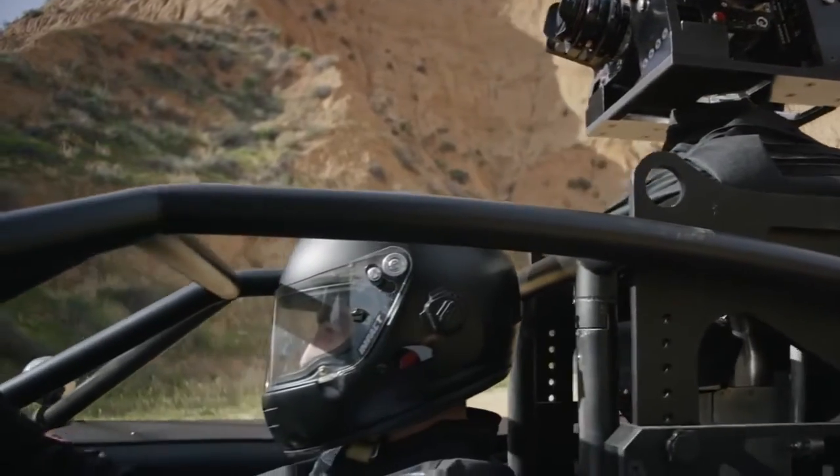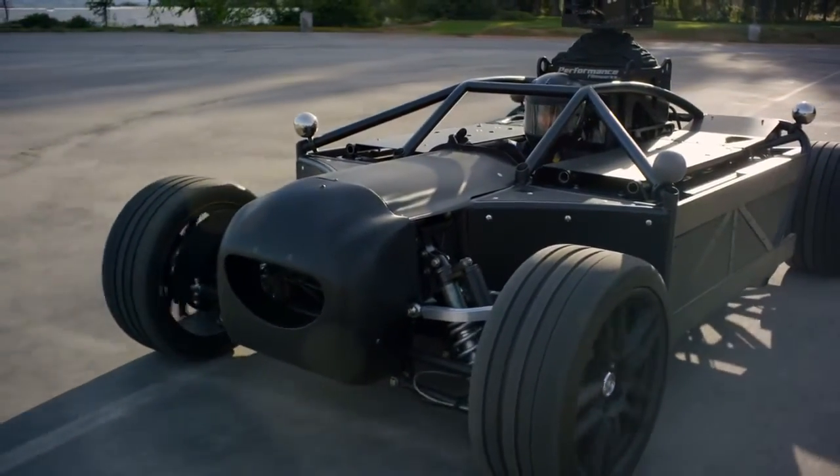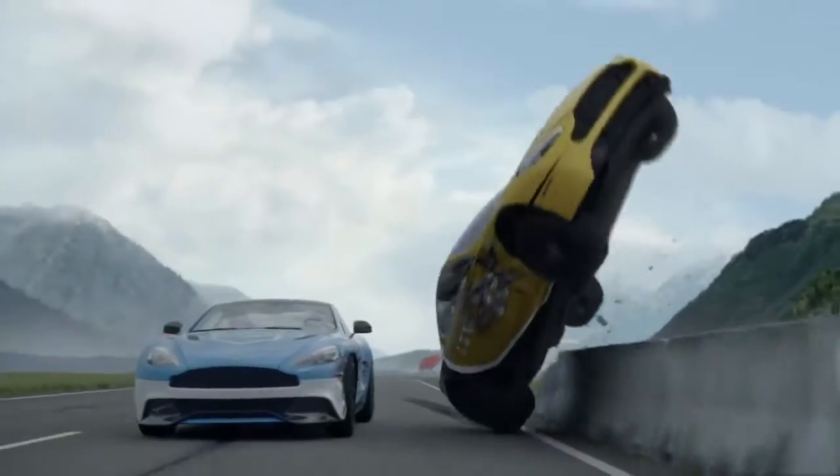The Blackbird solves these issues. For the first time ever, you can shoot and repurpose a car ad without needing the actual car. Having mastered photoreal CGI vehicles, we pioneered the technique of reskinning using stand-in cars.